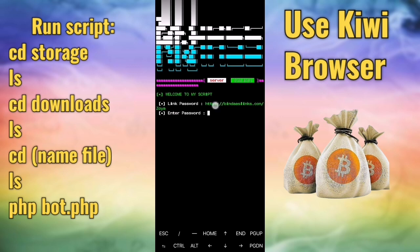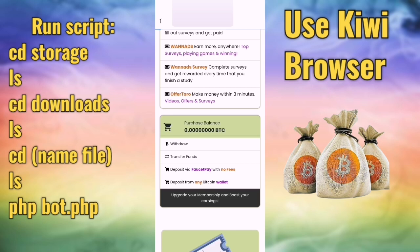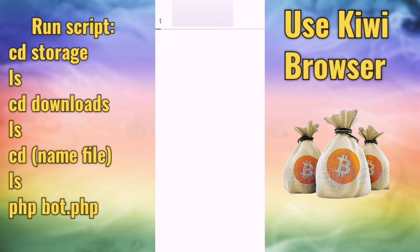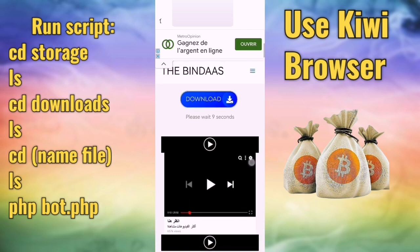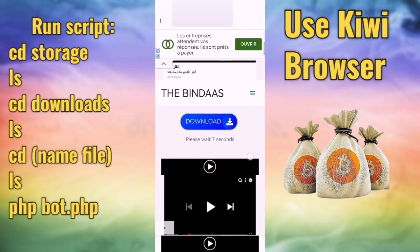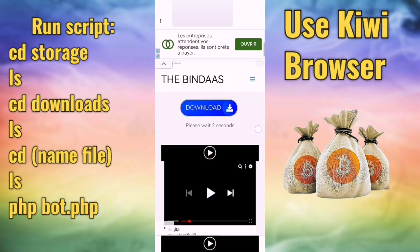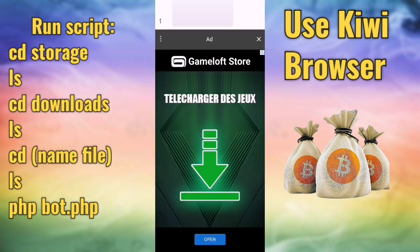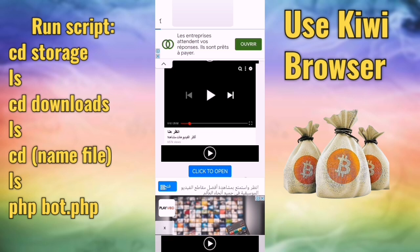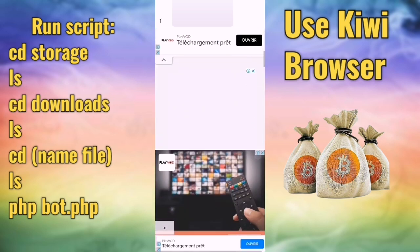The script opens and shows a short link. We must complete this short link — just put it in your browser. We use Kiwi browser. Complete the short link; if you don't understand you can watch another video but I'll explain here. Complete the captcha and get the password for the script.